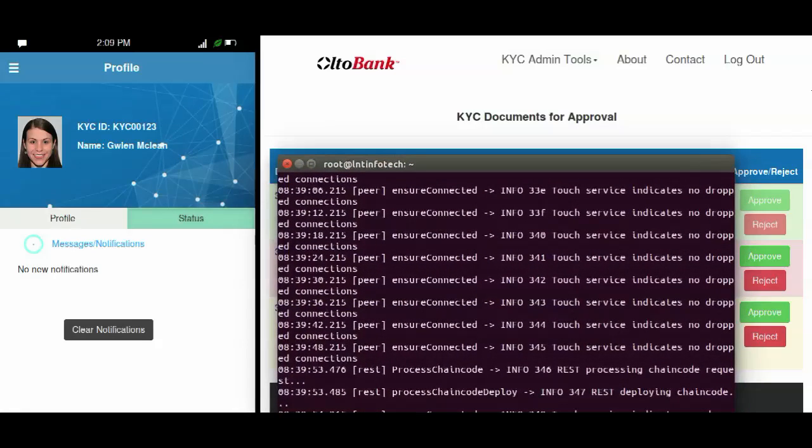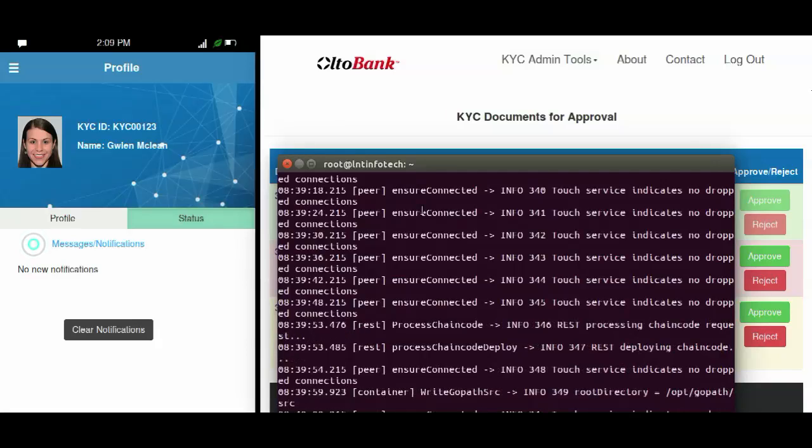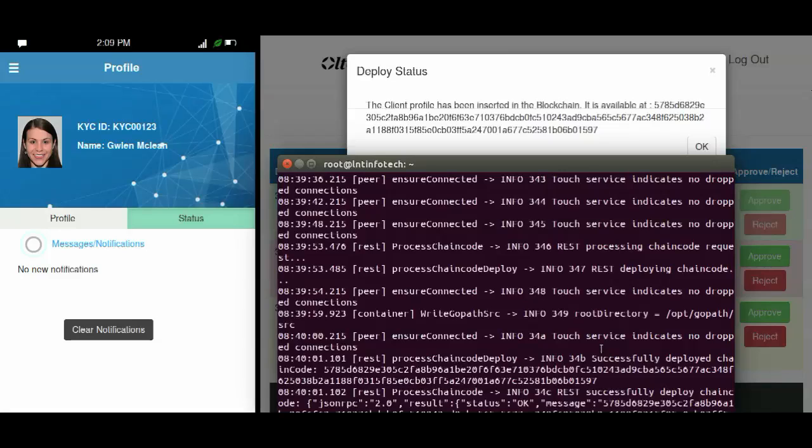Upon approval, the transaction is sent to the validating peer on blockchain for execution. Once the transaction is successfully added to the blockchain, a unique address is generated where the information is stored on the ledger, as evidenced on the terminal on the screen. This creates a unique tamper-proof record of Glenn's details on the consortium's private blockchain.